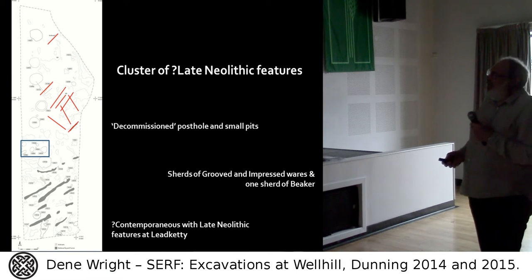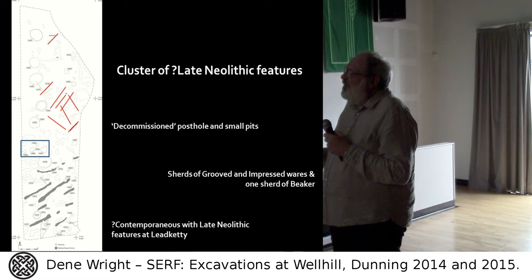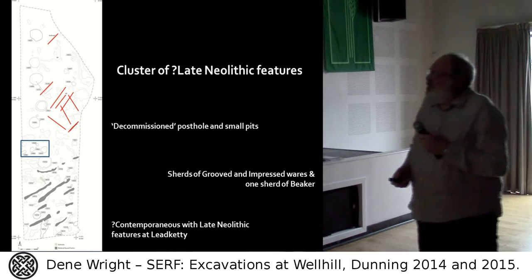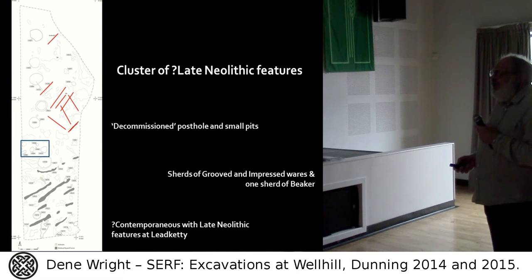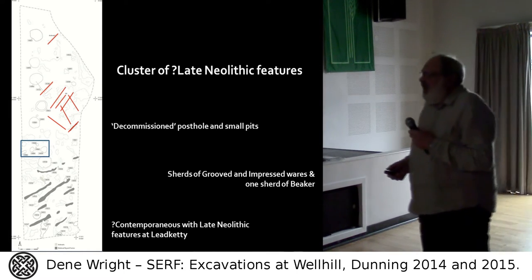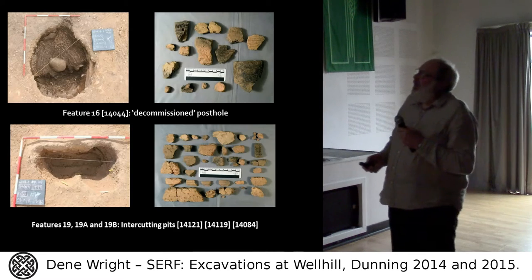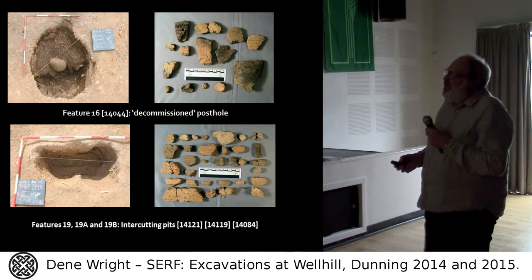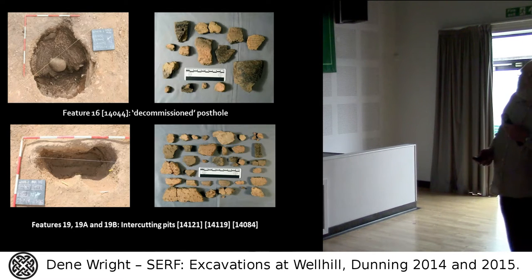So what have we got? We have a cluster of late Neolithic houses, just here. There's no other evidence of the late Neolithic anywhere else in this project. We've got a decommissioned post hole and some pits. From the post hole and pits we have sherds of Grooved Ware and one sherd of Impressed Ware. These features will be contemporaneous with the complex at Lead Ketty across the Dunning Burn. This is a decommissioned post hole — you can see a packing stone still wedged in there — and these are three intercutting pits with some of the pottery recovered from those features.